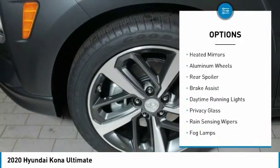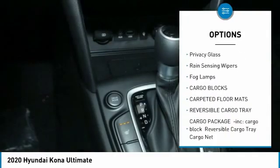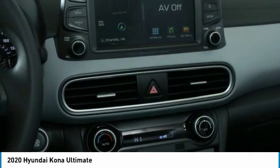Turbocharged, all-wheel drive, heated mirrors, aluminum wheels, rear spoiler, brake assist, daytime running lights, privacy glass, rain sensing wipers, fog lamps.